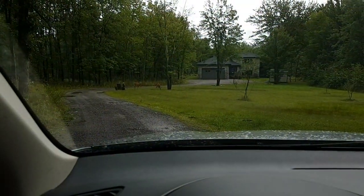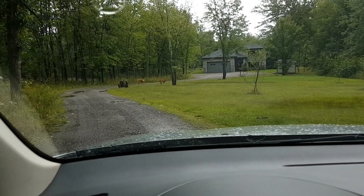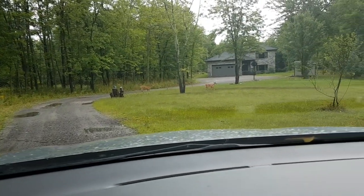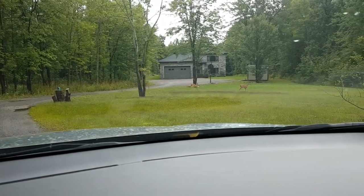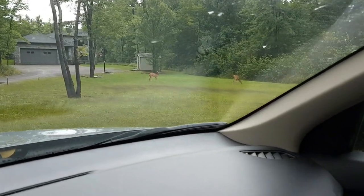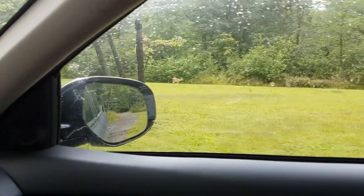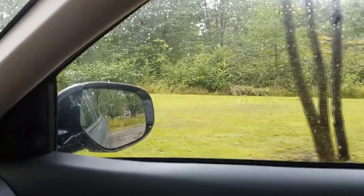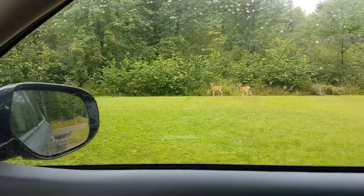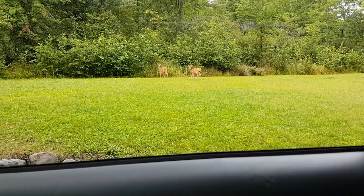We get home from a big day of metal detecting. Watch these two little fawns here with the electric car — they might not even run. Tell me I don't live in the most amazing place in the world.